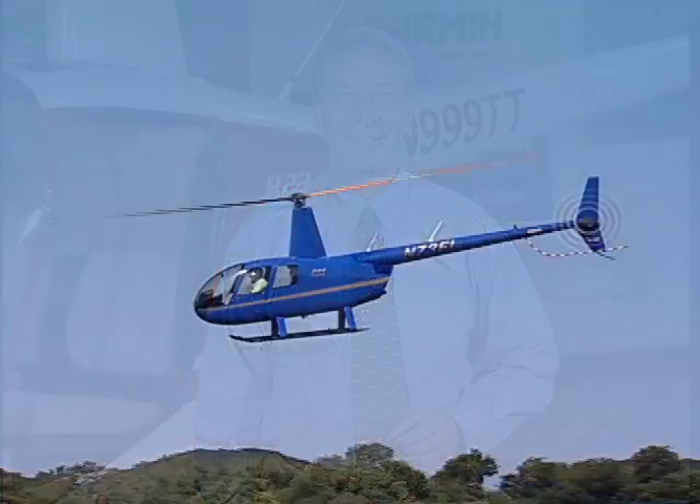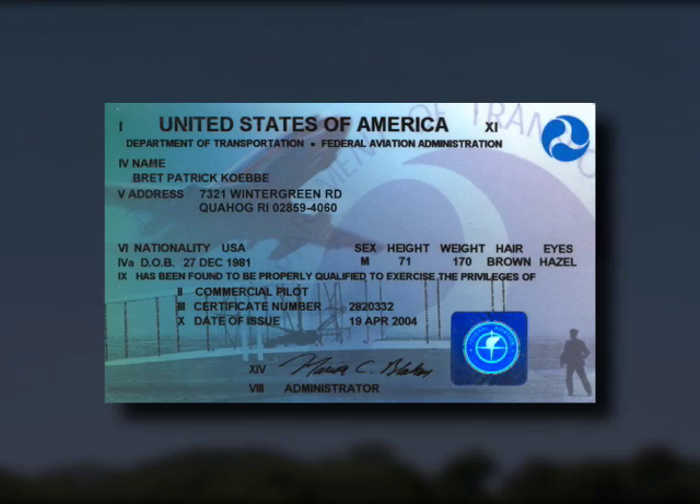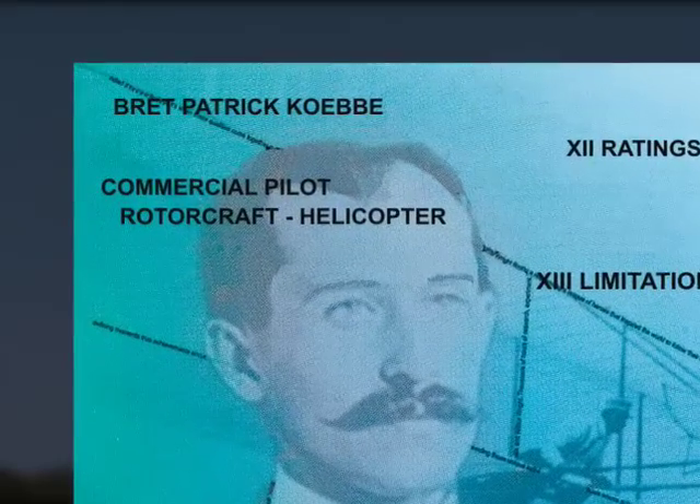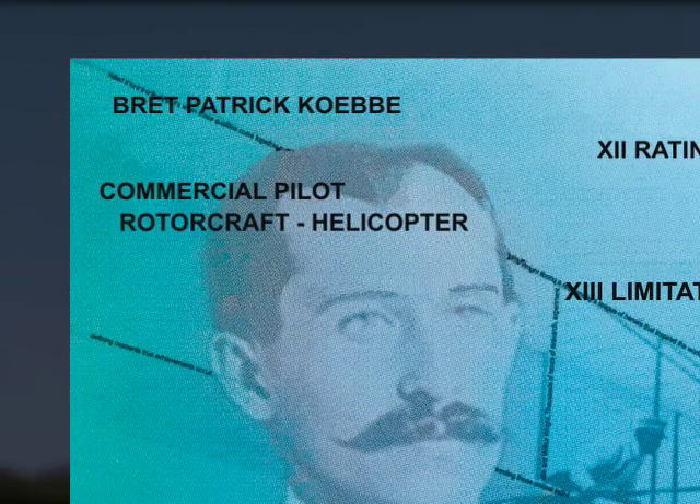Hello, I'm Rob Reiter, a fellow aviator and your host for this video program. We're going to introduce you to the world of helicopter flight and give you a leg up on your helicopter rating. The FAA in licensing helicopter pilots considers it a rating on the private, commercial, or airline transport pilot certificate. You do not have to have an airplane rating prior to getting a helicopter rating.